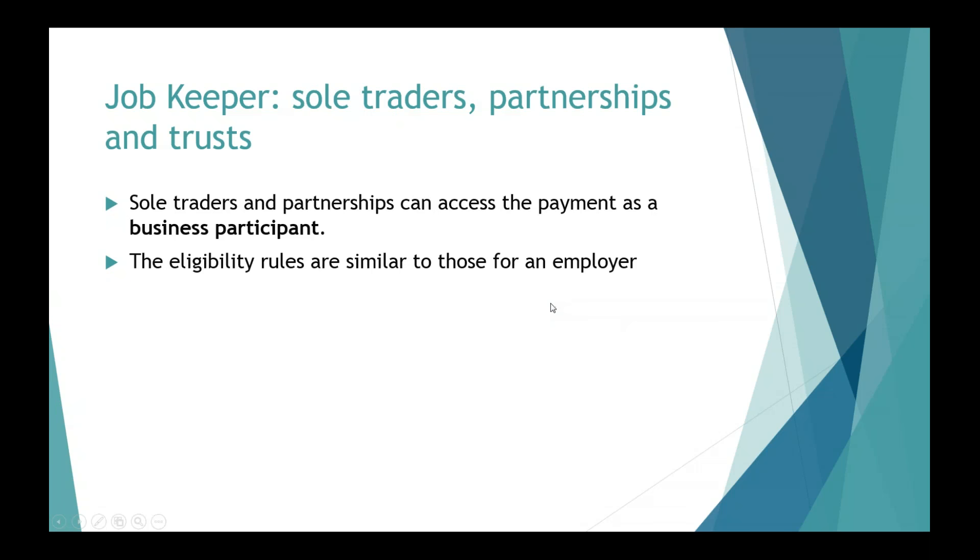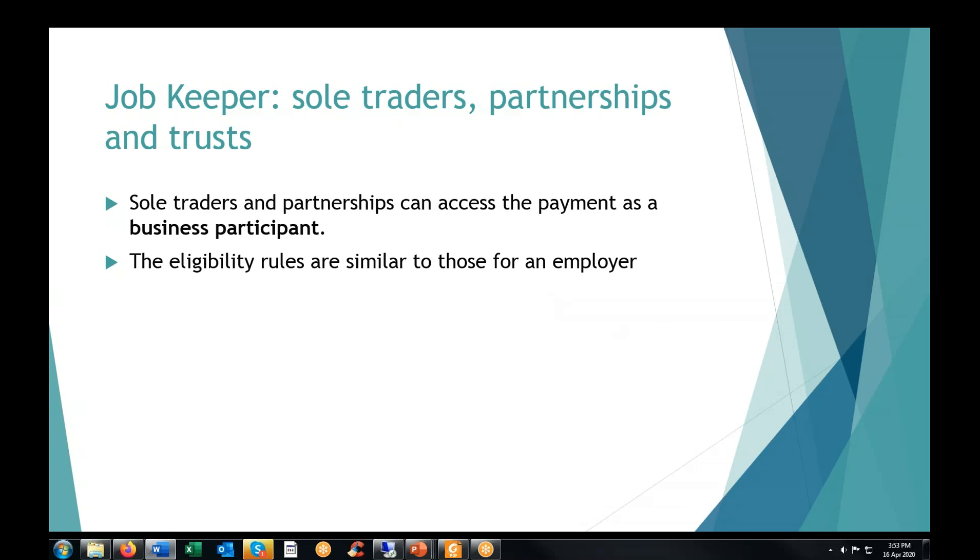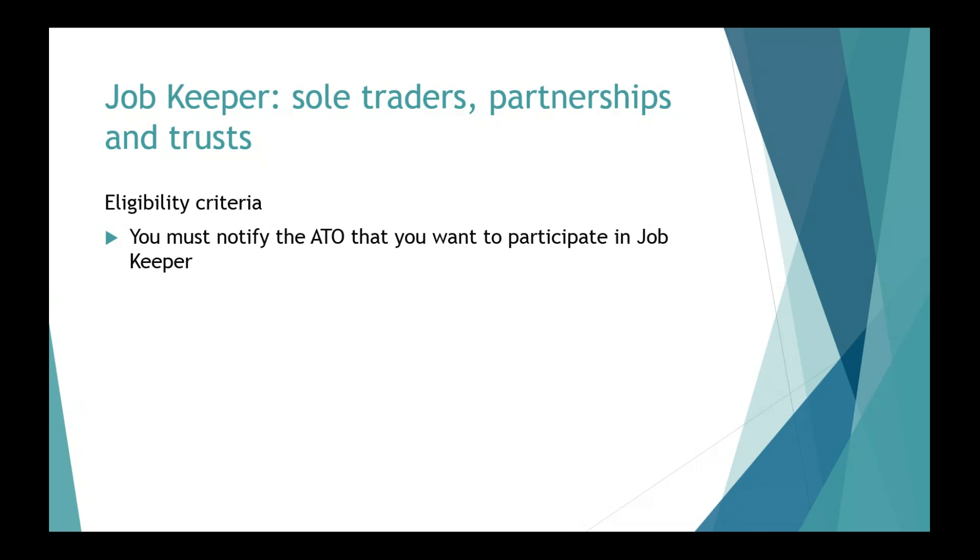So what about non-employers? If your business runs as a partnership, trust, or sole trader — there's been a lot of talk about sole traders missing out on the early stimulus package — how does it work for them in JobKeeper? JobKeeper has been extended to sole traders, one partner in a partnership, and also certain owners who receive trust distributions or directors fees from companies. There is a provision in the legislation that extends JobKeeper payments for these types of people. Rather than applying as an employer, you can apply as a business participant.